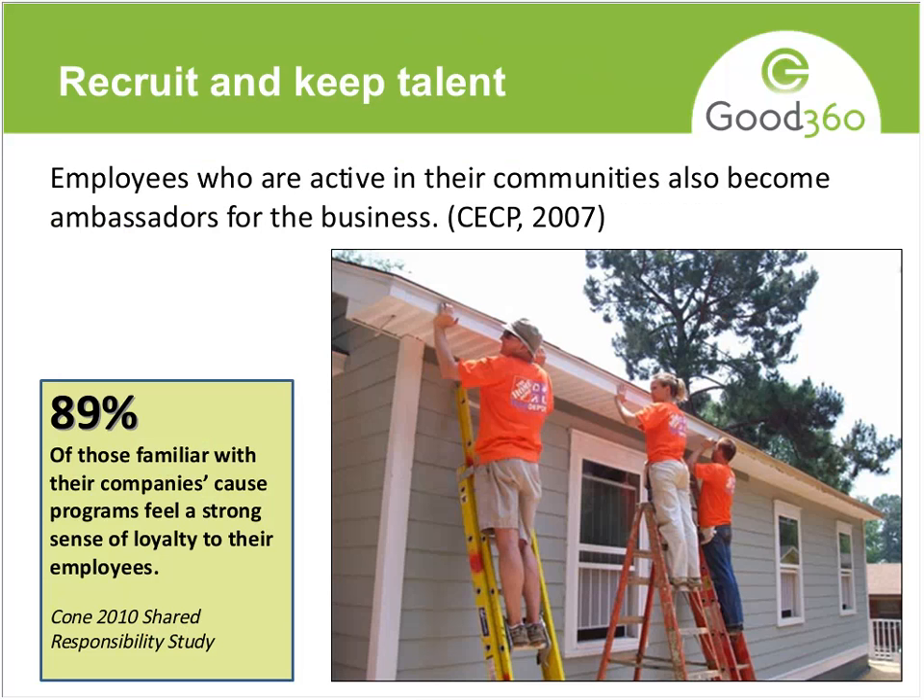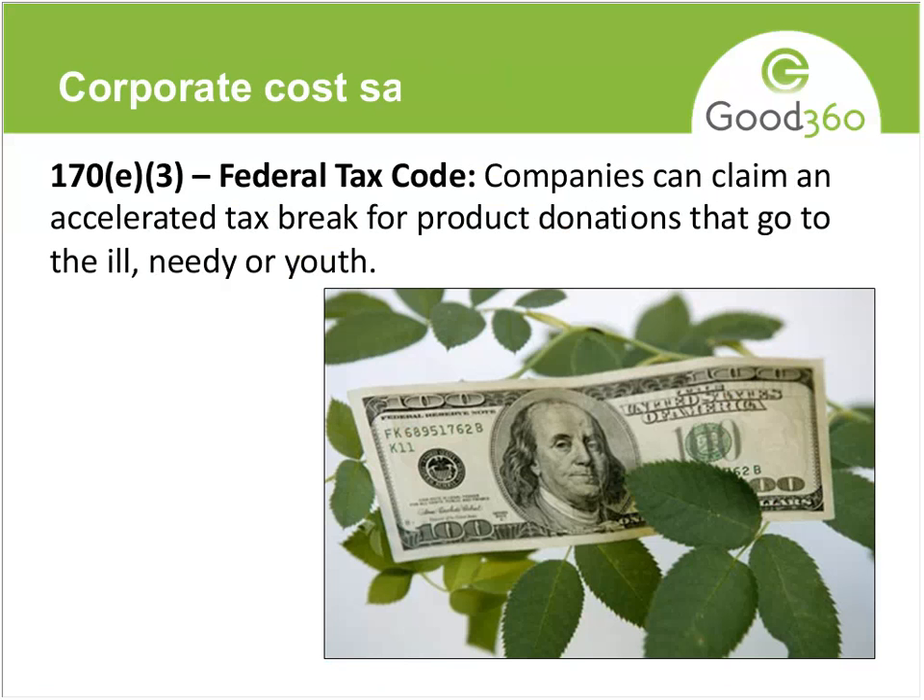Recruit and keep talent — this gets back to that employee engagement piece, which is a huge goal for companies. They realize that if their employees see the company doing good things for their community, they're going to be ambassadors, feel good about who they work for, and say great things about the company. There's a lot of research to back this up: 89% of those familiar with their company's cause programs feel a strong sense of loyalty to their employer.